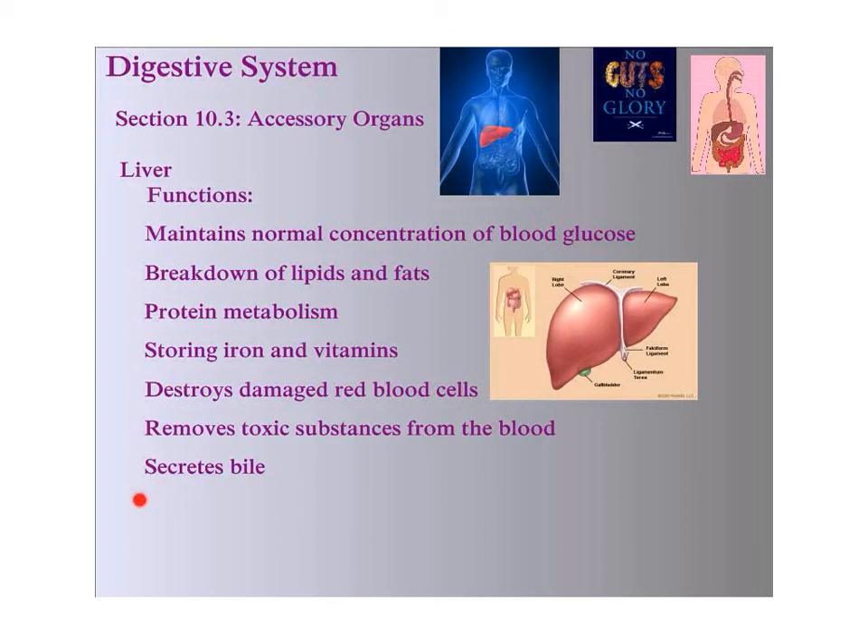Finally, the liver also secretes bile, which is why it helps break down lipids and fats. So the liver does a lot of things in the body — a lot of things that you probably didn't realize.